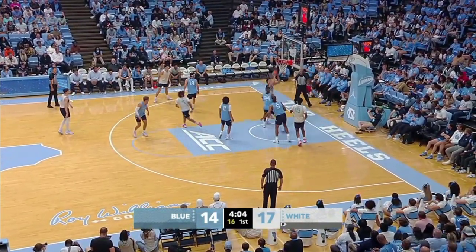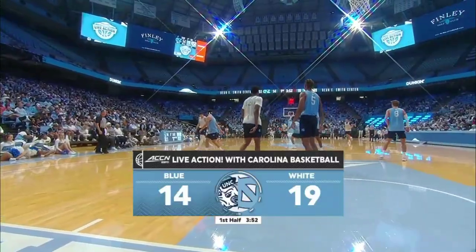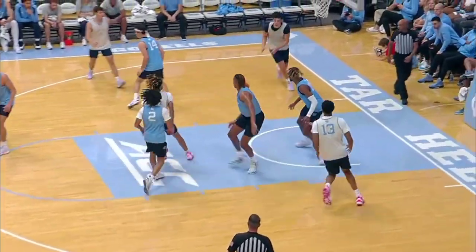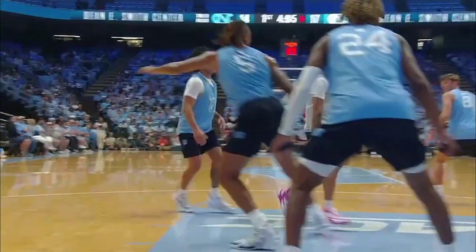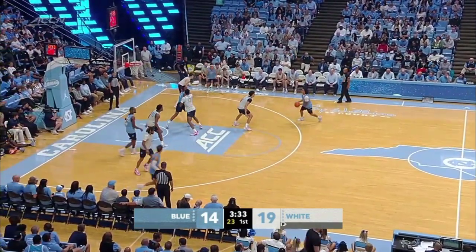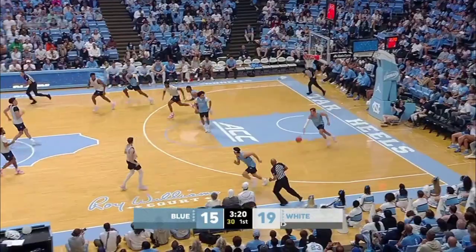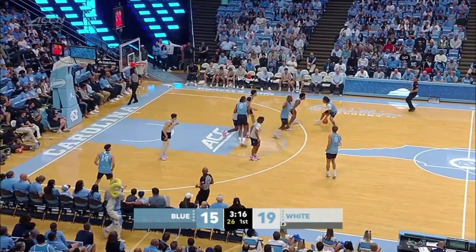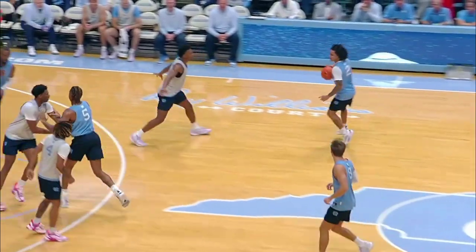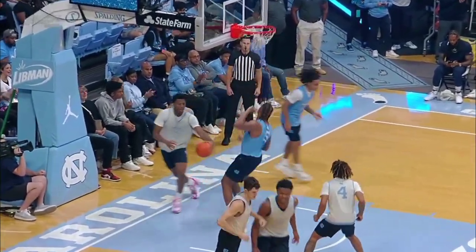White keeps possession. Feed on the baseline drive — take a look at Zayden High getting up high with this dunk on a baseline drive. True freshman playing in front of Carolina fans for the first time, showing off his hops. They integrate themselves into a veteran lineup with the transfers brought in, along with returning players Baycott and Davis. Beautiful pass from Cadeau to Baycott — take another look at that freshman-to-senior connection. Elliot Cadeau's passing is perhaps his greatest attribute.